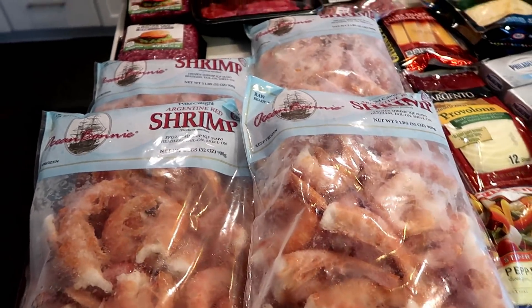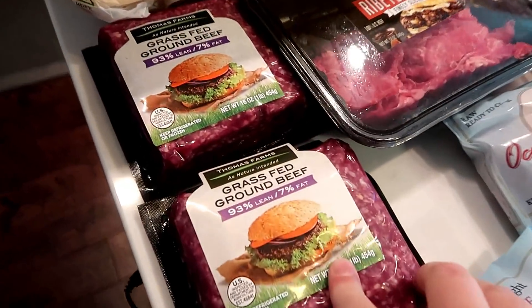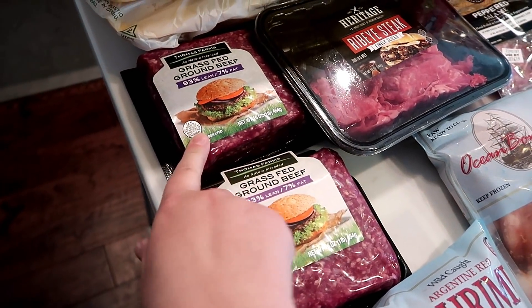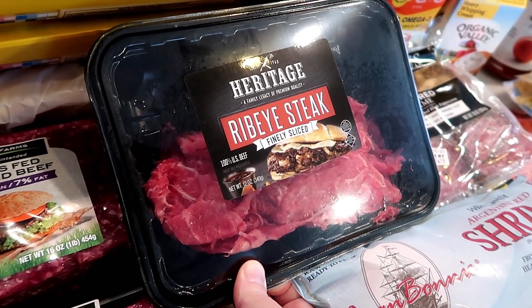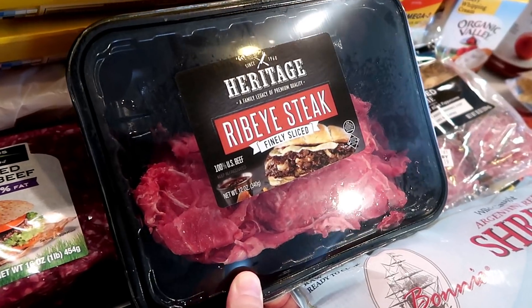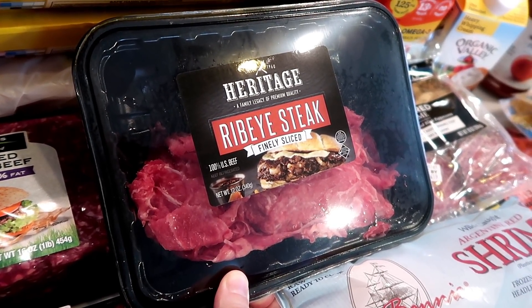I got some grass-fed ground beef just to have on hand — it was on sale. I also wanted to make a Philly cheesesteak style casserole or bake, so I bought this ribeye steak that's really finely sliced to cook up with that.